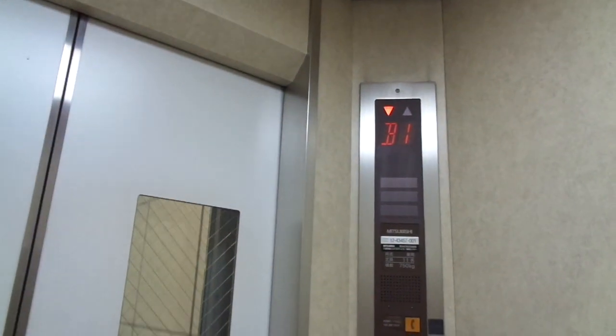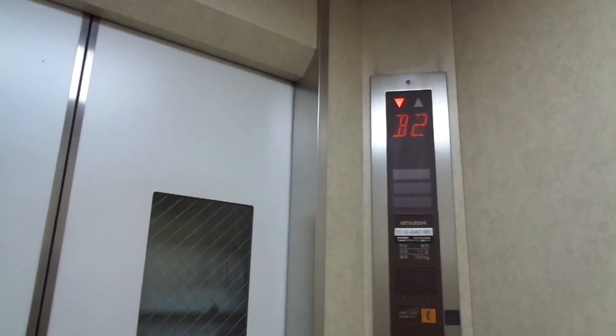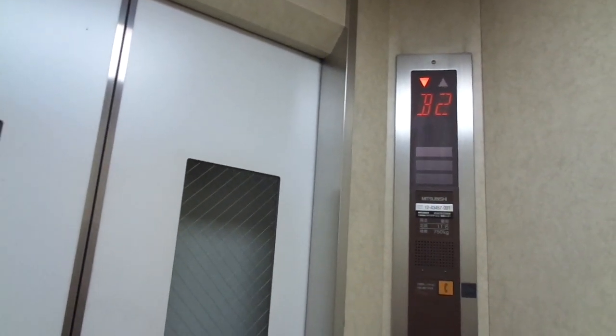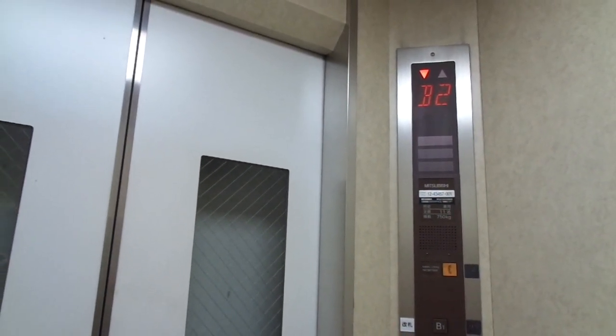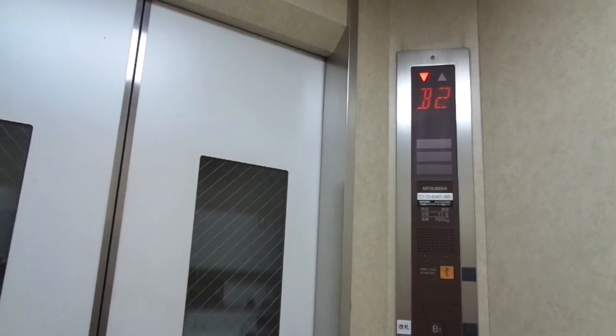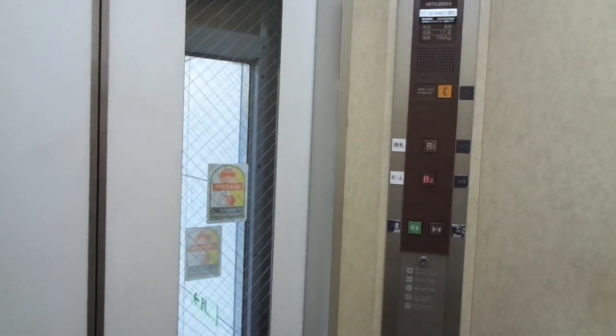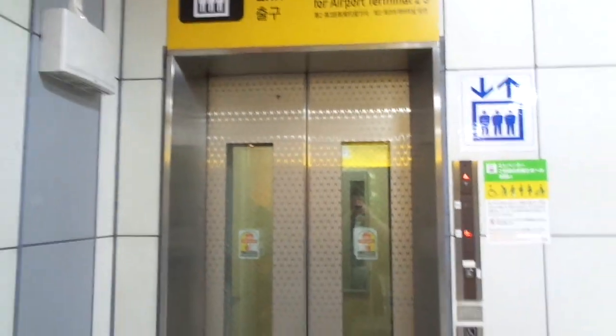Our hotel is located next to the JR Uguisudani station, or close to it. So we are going there first to see if we can check in to the room already — so we can leave the luggage there at least. We'll see. Let's go. And this time we are 2 weeks in Japan. That's it.